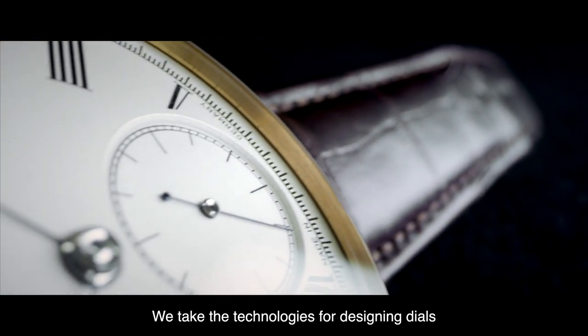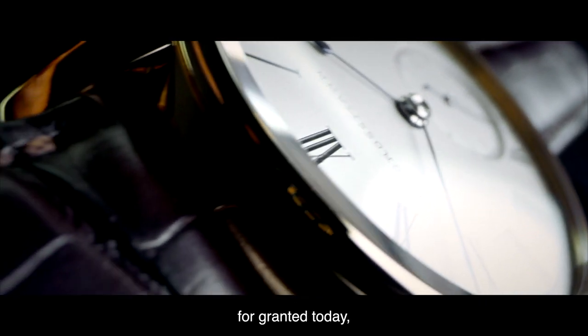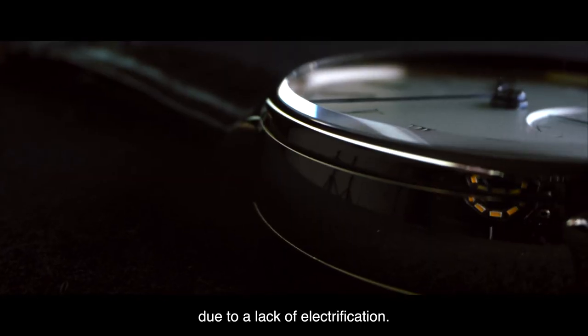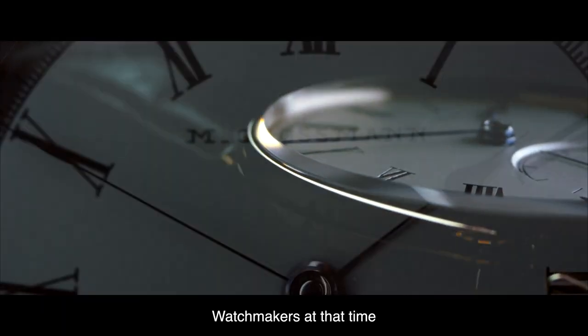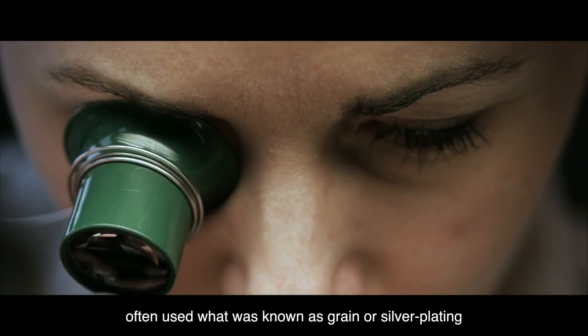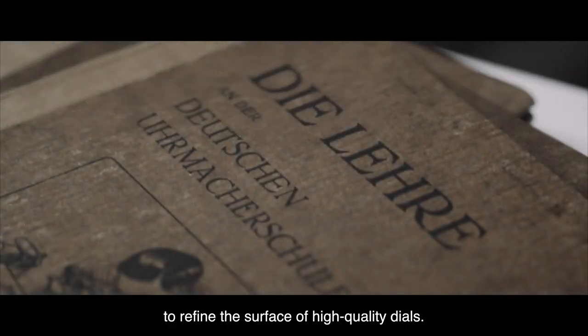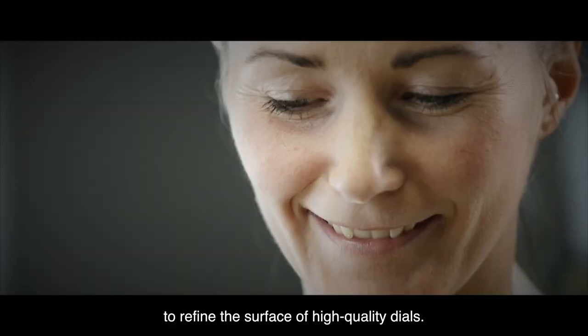We take the technologies for designing dials for granted today, but there was a time when they were not yet widely available due to the lack of electrification. Watchmakers at the time often used what was known as grain or silver plating by friction to refine the surface of high-quality dials.